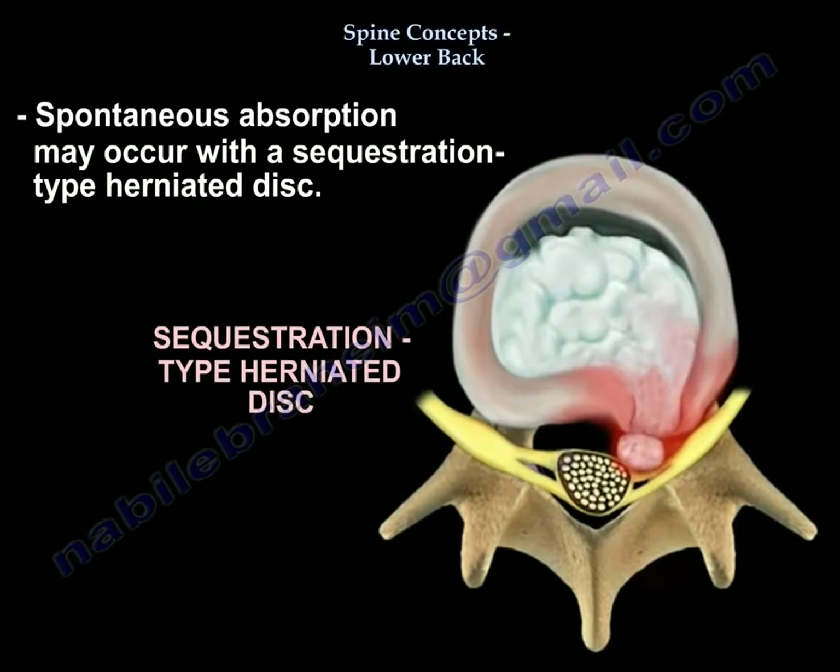We should know that spontaneous resorption can occur in a sequestered disc.